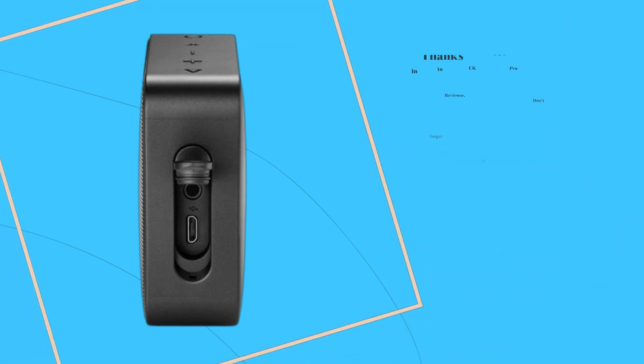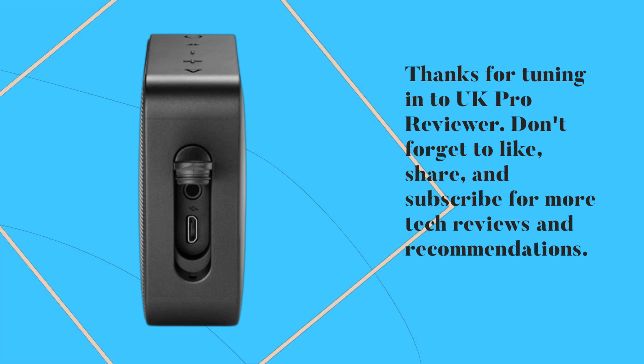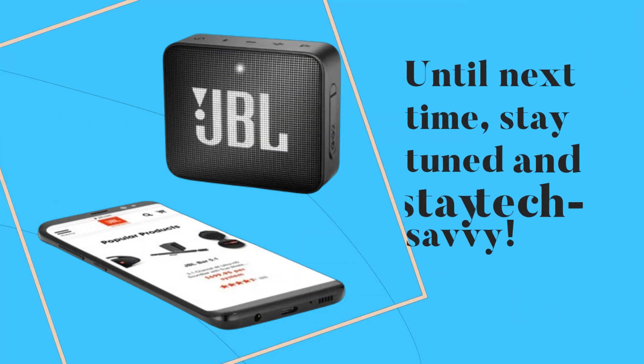Thanks for tuning in to UK Pro Reviewer. Don't forget to like, share, and subscribe for more tech reviews and recommendations. Until next time, stay tuned and stay tech savvy.